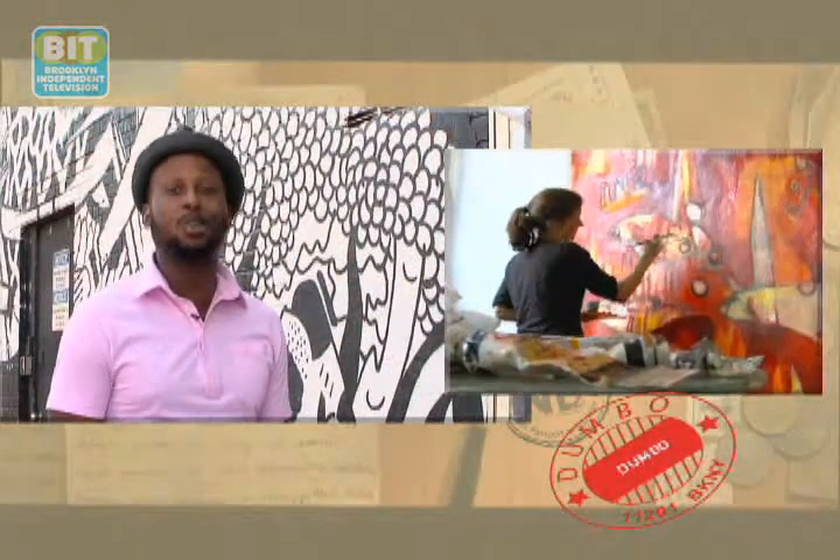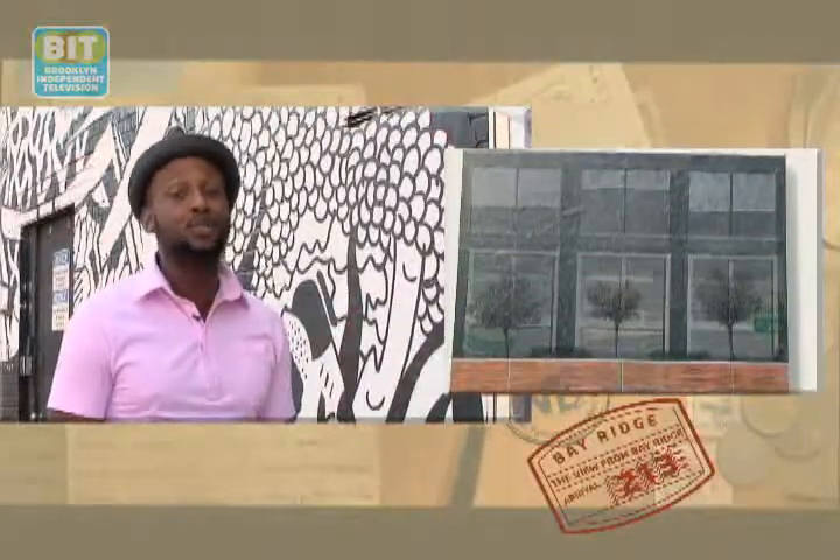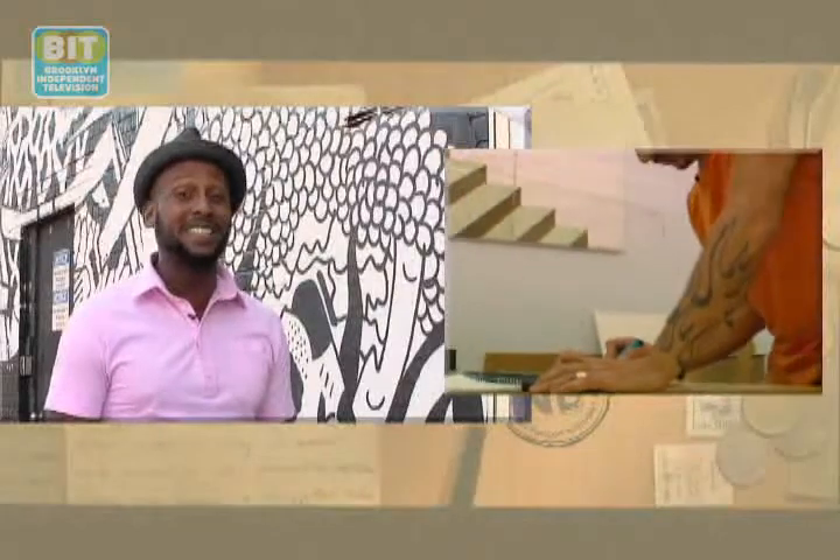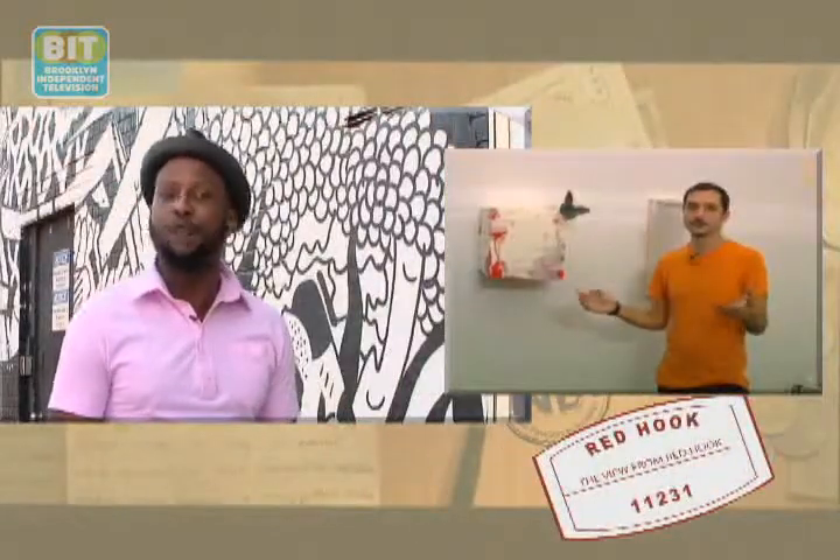Our first stop will be with Dumbo painter Jen Ferguson and her whimsical watercolors. Then we'll head over to Bay Ridge to visit Isabel Garbani who uses plastic bags to create unique art. Next we'll catch up with Brooklyn Quilt Girl Sylvia Hernandez in Williamsburg before we experience multimedia art and music from Carl Ferrero in Red Hook. Stay tuned.